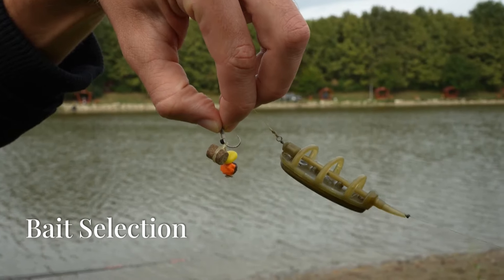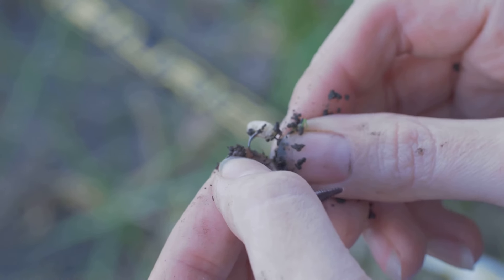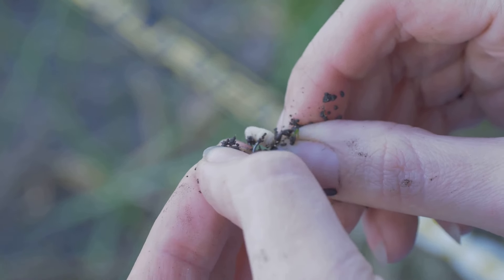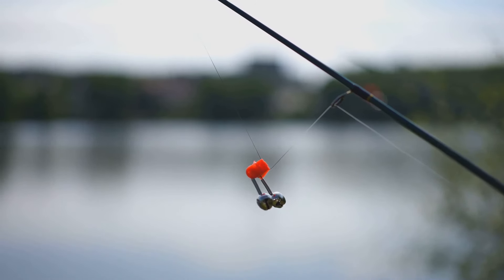Tip 2: Bait Selection. Choosing the right bait is crucial for enticing a carp to bite. The selection process can be both an art and a science, requiring knowledge of the fish's habits and preferences. These fish are opportunistic feeders, and their diet varies depending on the environment and time of year.